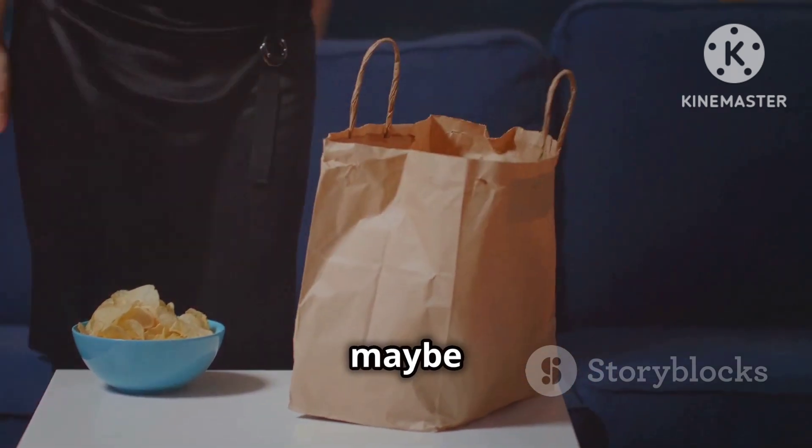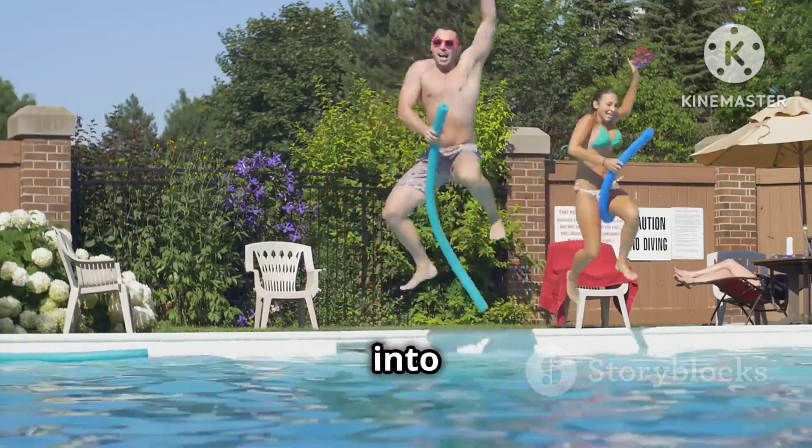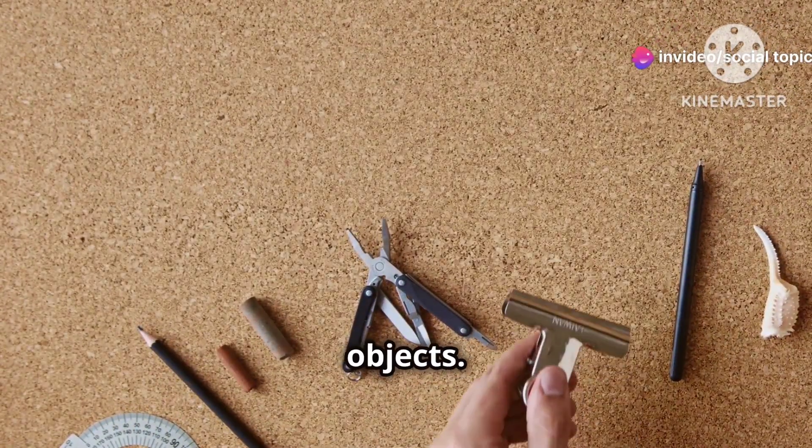So grab a comfy seat, maybe a snack, but watch out for those sharp edges. Let's dive right into it. Let's go! Alright, let's start with the basics: sharp objects.